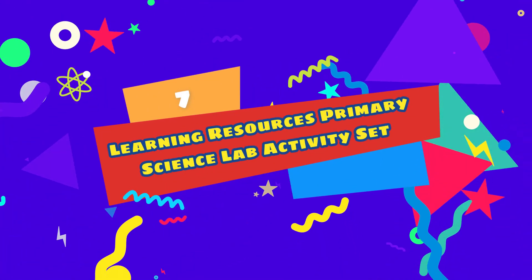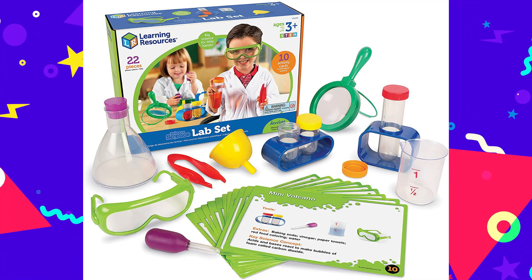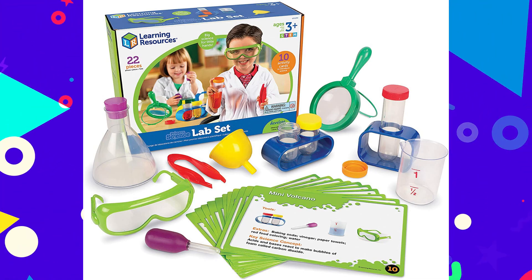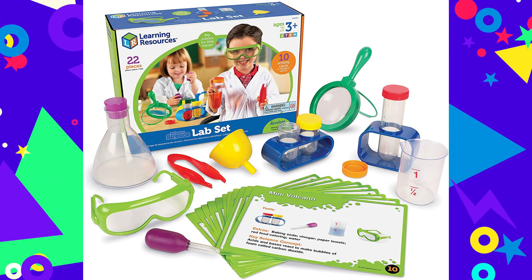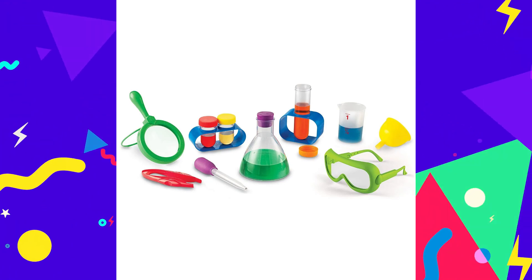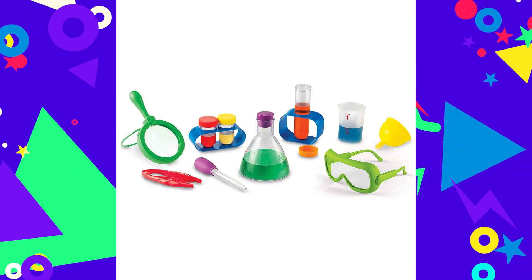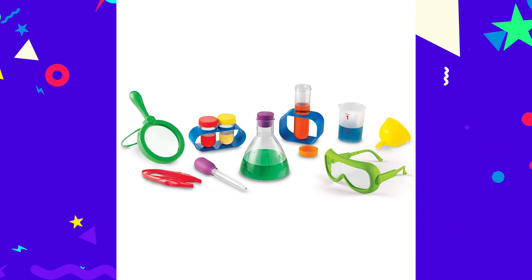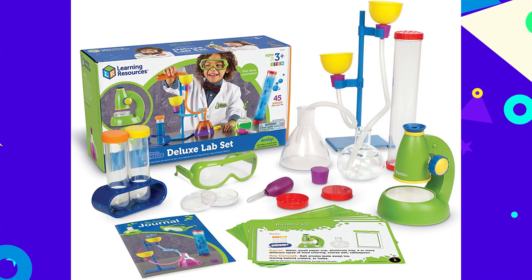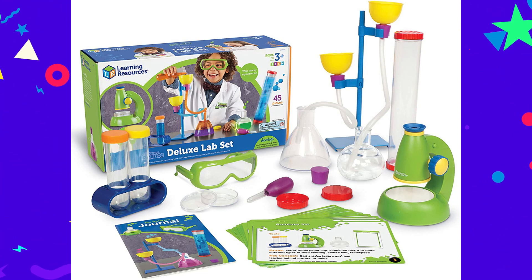Number 7: Learning Resources Primary Science Lab Activity Set. Kids will feel like mad scientists with this gift. The Primary Science Lab Activity Set has everything children need to conduct exciting at-home experiments and learn all about chemistry. This 12-piece set includes essential science tools like a beaker, magnifying glass, funnel, tweezers, and test tubes. Every piece is designed for little hands and durable enough for playtime. The kit also includes 10 activity cards with beginner experiments like mixing colors and examining insects.